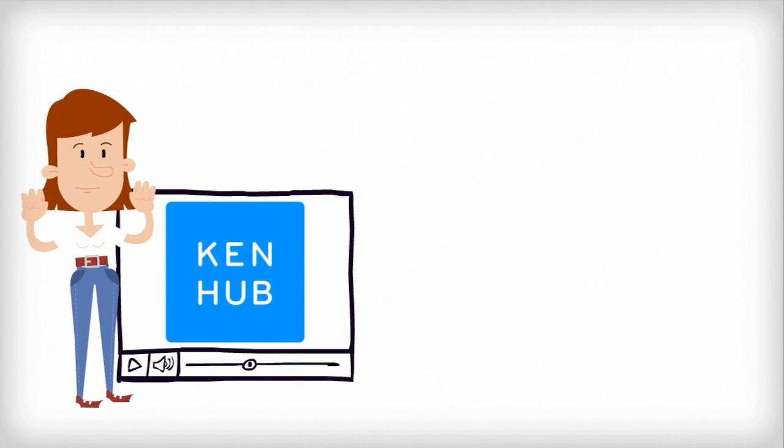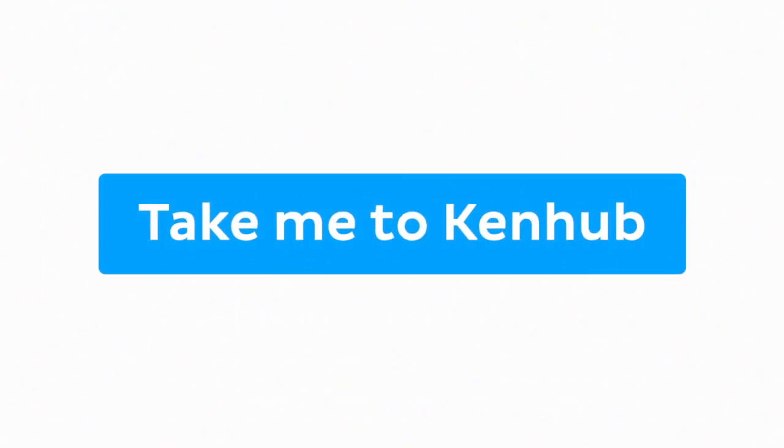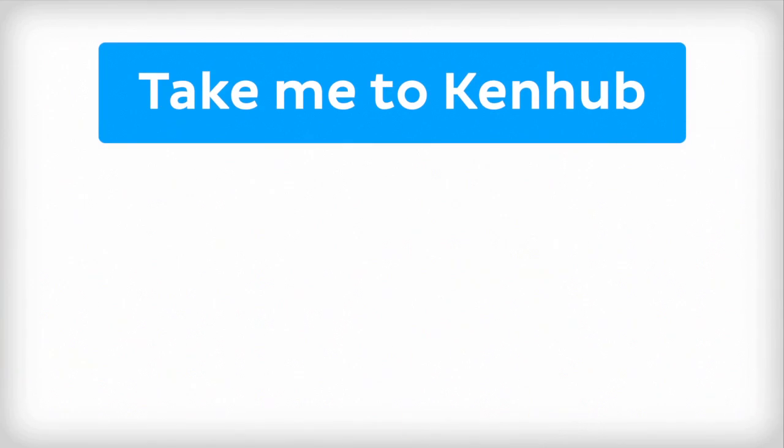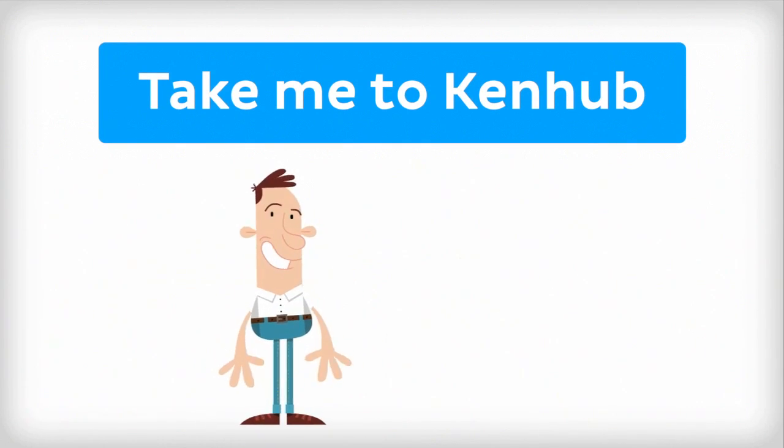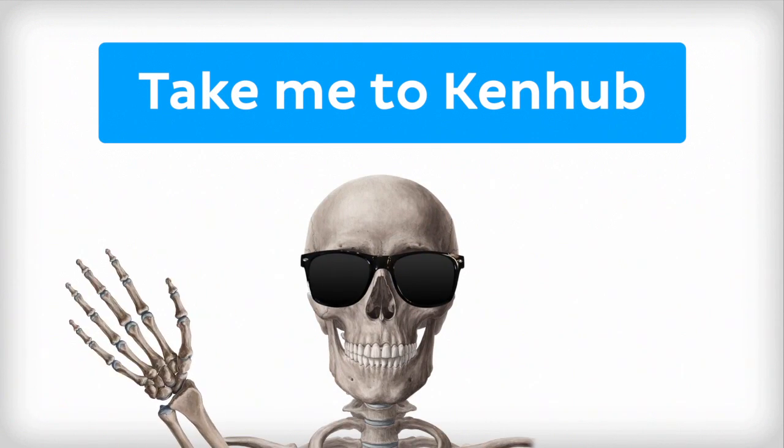This video is more fun than reading a textbook, right? If you want more videos, interactive quizzes, articles, and an atlas of human anatomy, click on the Take Me to Kenhub button. It is time to say goodbye to your old textbooks and say hello to your new anatomy learning partner, Kenhub. See you there! Take care!